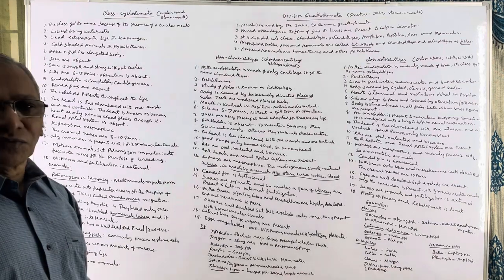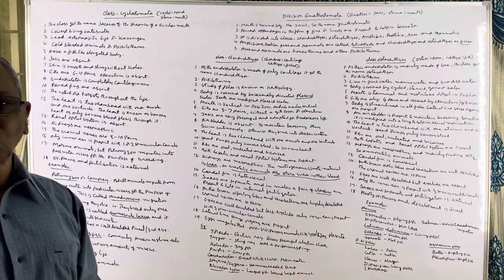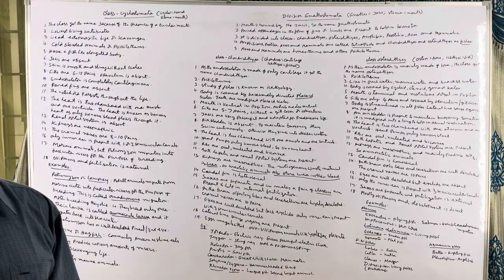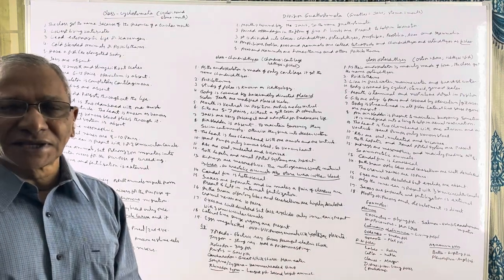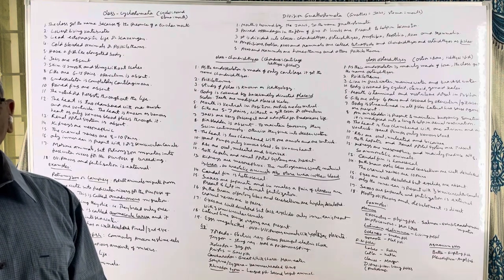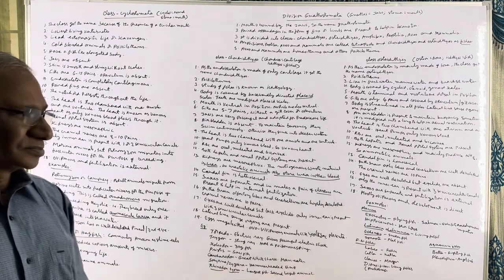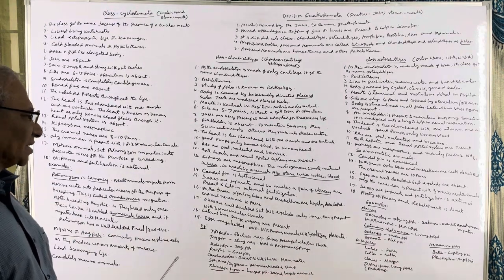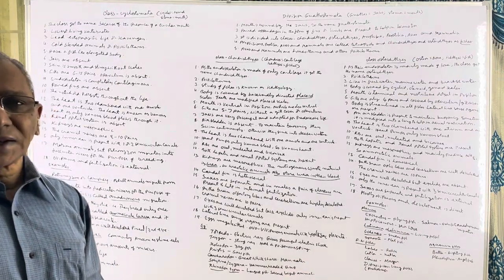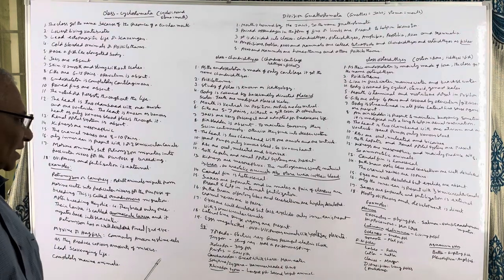Kidneys are mesonephric and they produce urea as the nitrogenous waste material, so cartilaginous fishes are ureotelic animals. Very importantly, the cartilaginous fishes also store urea in their blood to overcome osmotic problems. The caudal fin is heterocercal — meaning the upper lobe of the caudal fin is bigger and the ventral lobe is smaller, so it is called a heterocercal caudal fin.